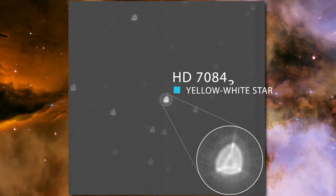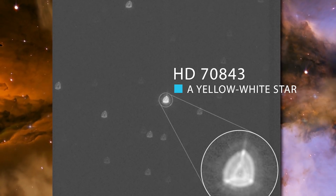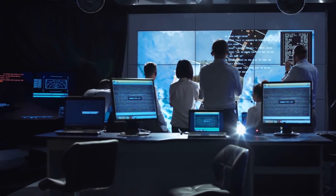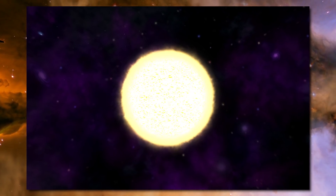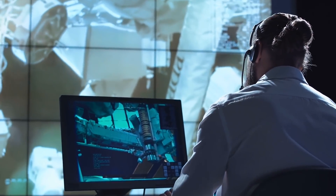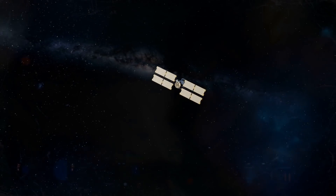The image that CHEOPS took features a stellar field centered on HD 70843, a yellow-white star located around 150 light years away. The team responsible for in-orbit commissioning selected this star as the telescope's first target because of its brightness and its location in the sky, which made it ideal for testing purposes. By ensuring all systems are functional and within design parameters, you can proceed to the next step without issue.